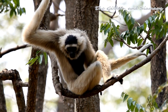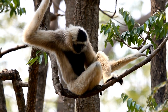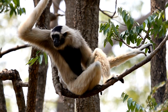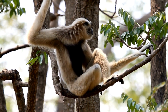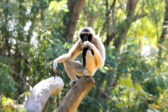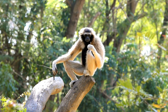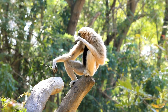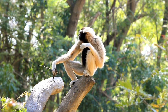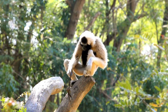The Hoolock gibbon is a genus of small apes belonging to the family Hylobatidae. Hoolock gibbons have a slender body with long arms and a relatively short thumb compared to other gibbons. They have dense, soft fur that can vary in color from light to dark brown or black, depending on the species. Males and females generally exhibit sexual dimorphism, with males being larger and having distinctive cheek tufts. Hoolock gibbons are primarily found in Southeast Asia. The Western Hoolock gibbon is distributed in Northeastern India, Bangladesh, and parts of Myanmar, while the Eastern Hoolock gibbon inhabits regions of Myanmar, China, and possibly Northeastern India. They are typically found in tropical and subtropical forests, including evergreen and semi-evergreen forests.